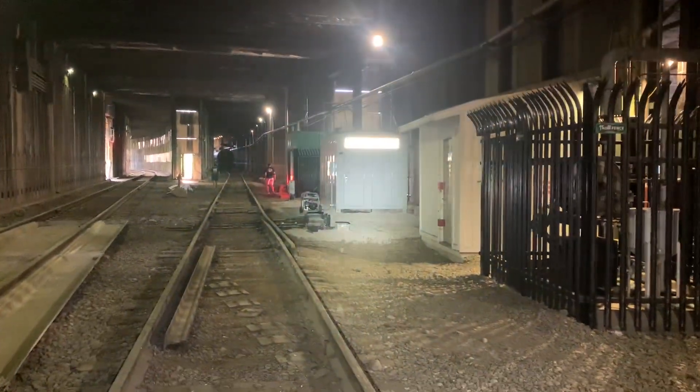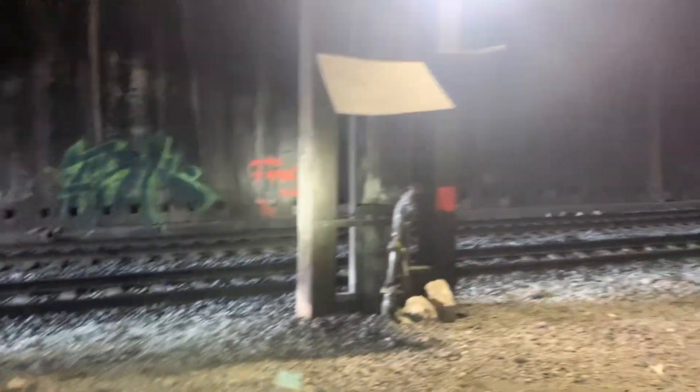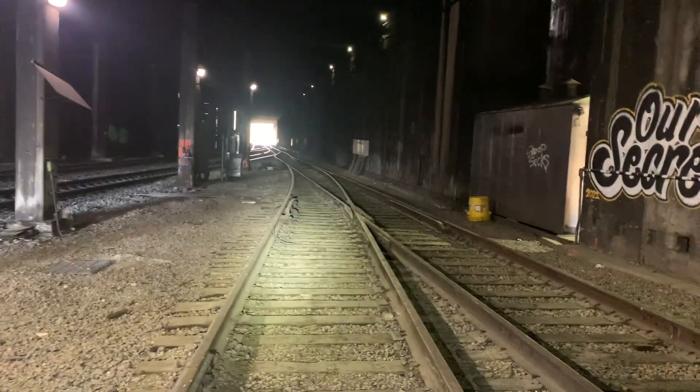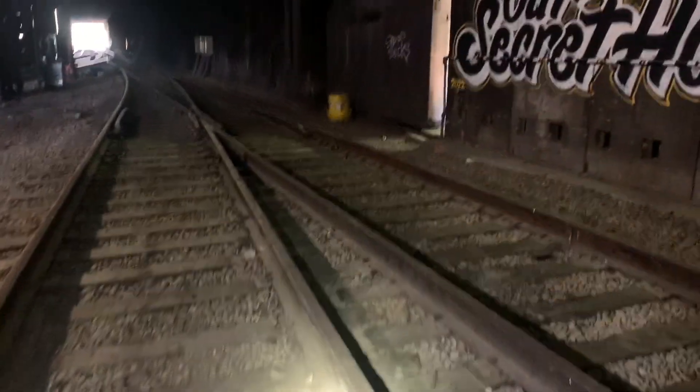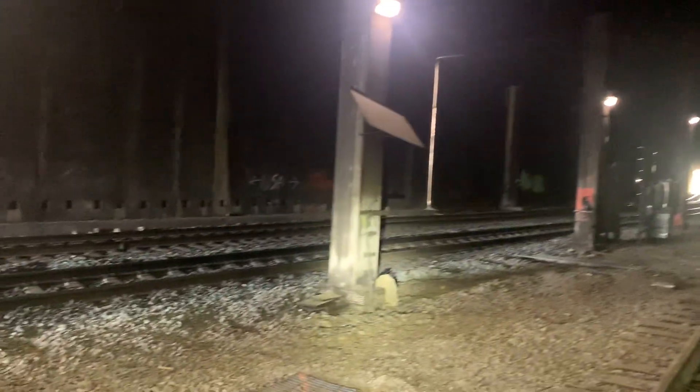They have a little tank car stored here. They have fuel, diesel, and everything. In the wintertime they'd come in here with snow equipment and store some. And there's a little drip tray here. This facility used to have a roundhouse in here back in the steam era.